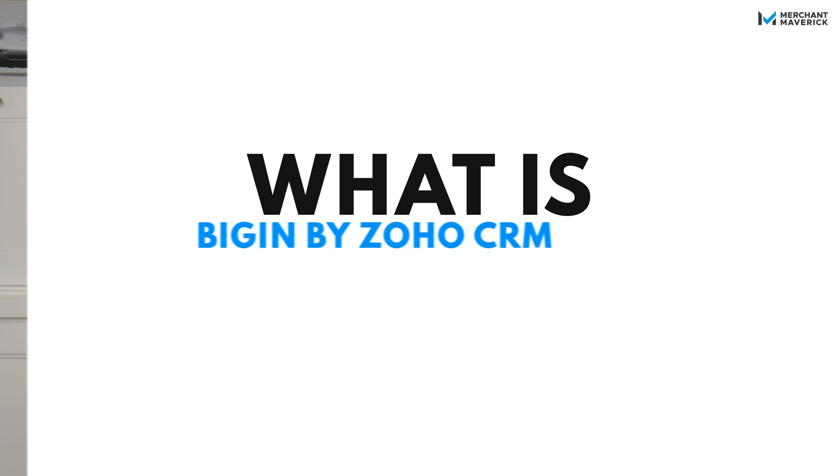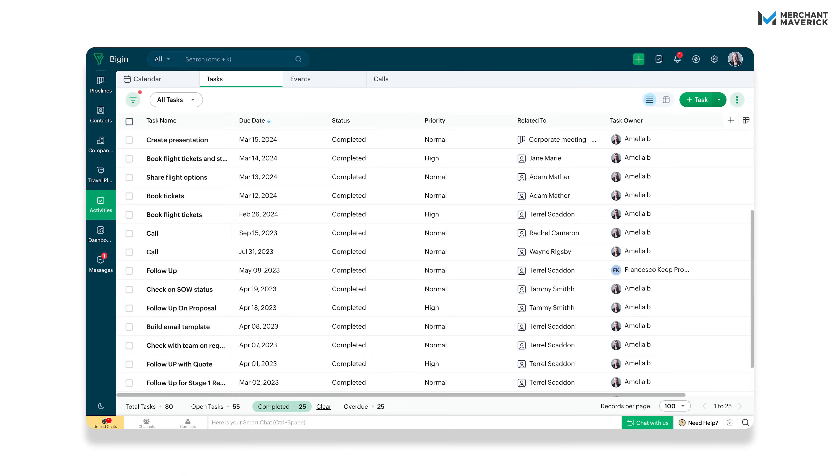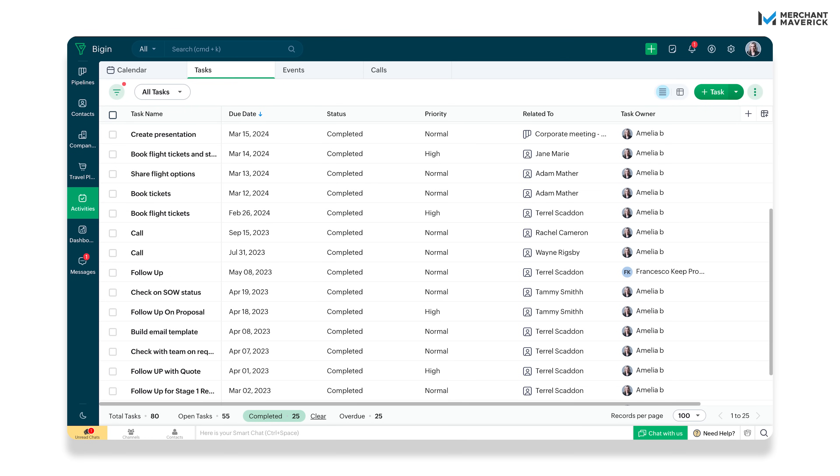At that point, you don't need more spreadsheets — you need a system. That's where Bigin by Zoho CRM steps in: Zoho's lightweight CRM built specifically for small businesses.